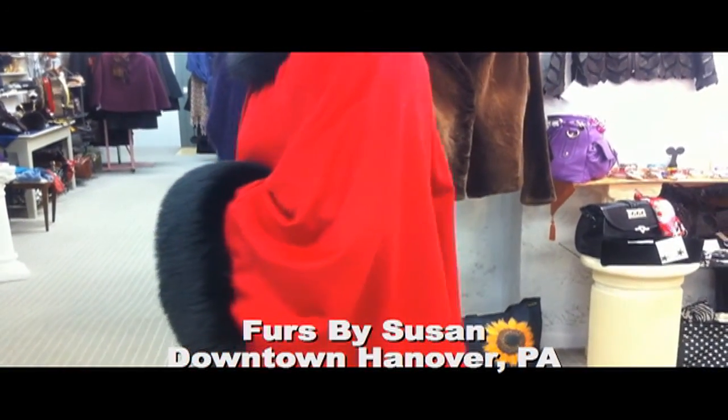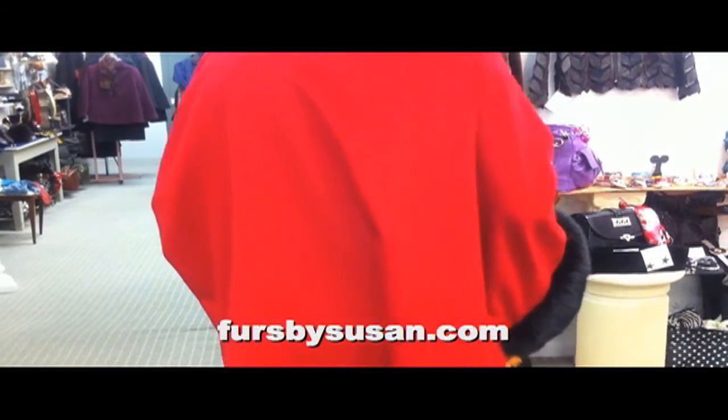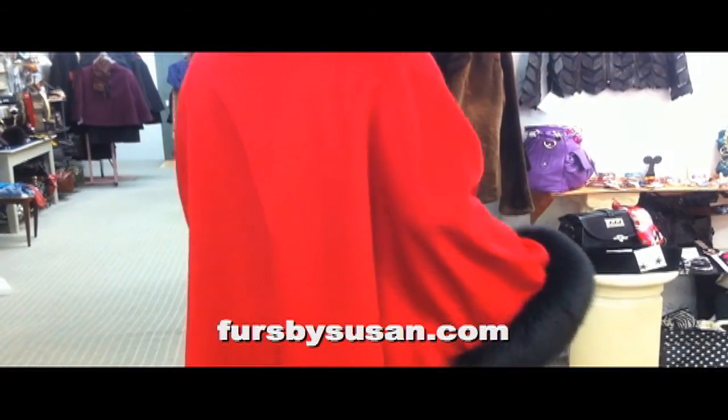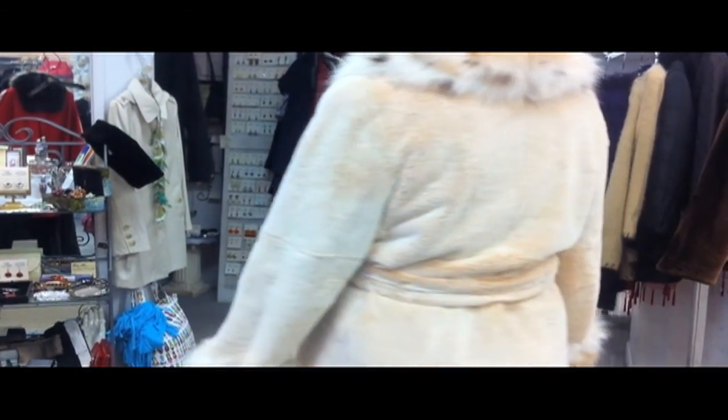How can you stay warm and toasty over the cold winter months ahead? By getting a new fur coat at Furs by Susan. Of course, Furs by Susan in downtown Hanover, PA has mink fur coats.